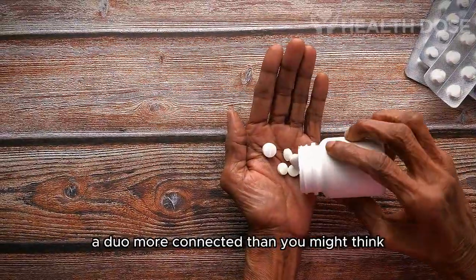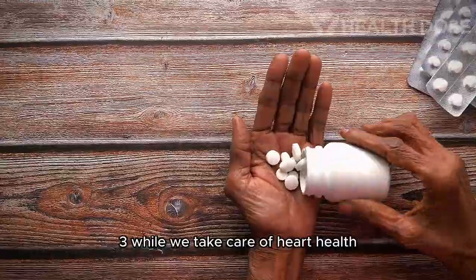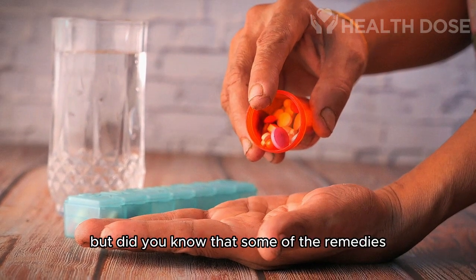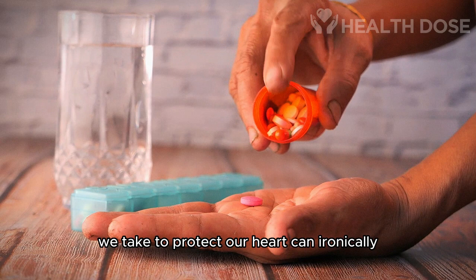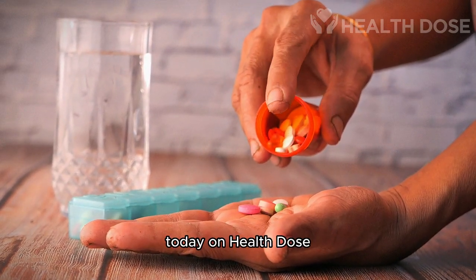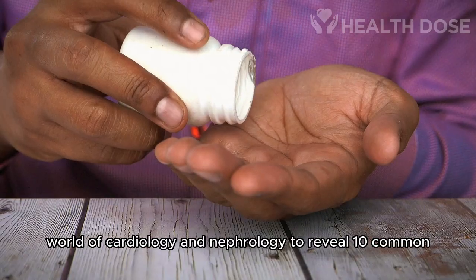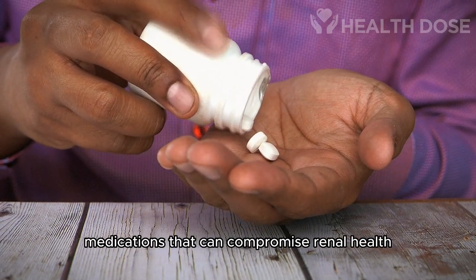Heart and kidneys, a duo more connected than you might think. While we take care of heart health, we often forget about another vital organ, the kidneys. But did you know that some of the remedies we take to protect our heart can, ironically, be harmful to the kidneys? Today, on Health Dose, we will delve into the surprising and complex world of cardiology and nephrology to reveal 10 common medications that can compromise renal health.